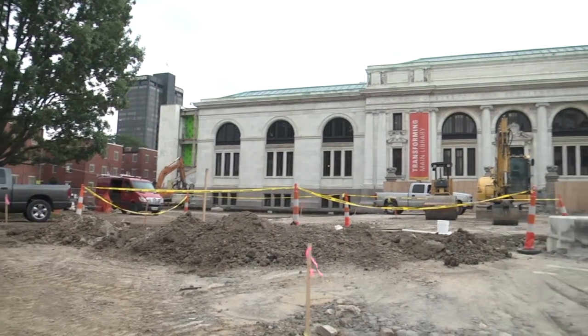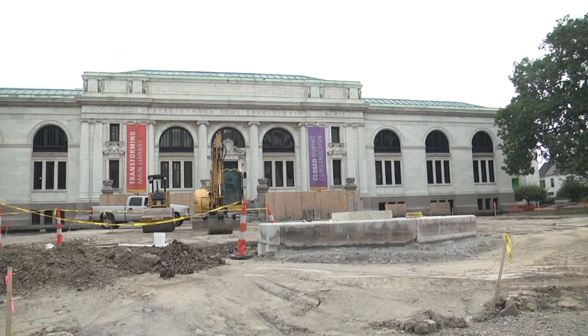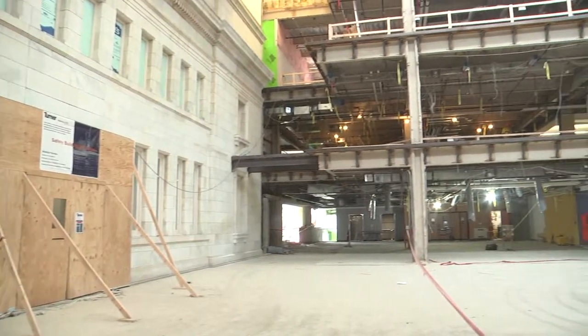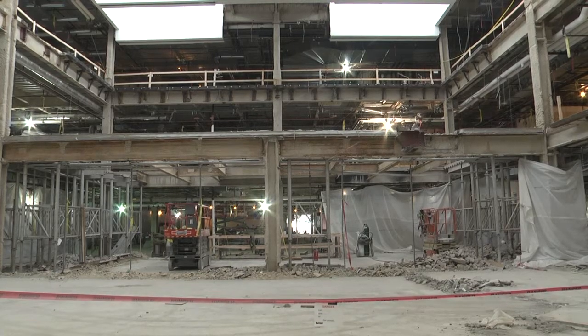A lot of people have been driving by, maybe curious about what's going on at Main Library. Obviously we are in the midst of a huge renovation to our flagship location. The footprint of Main Library will not be changing; however, the public space will be expanding. We're going to be giving the public more space to roam, more space to explore.